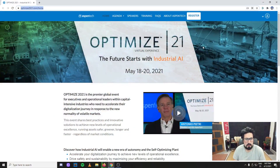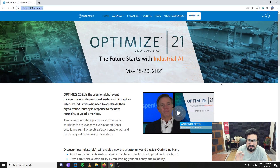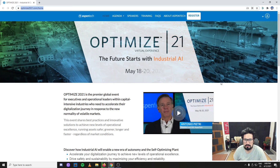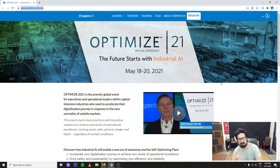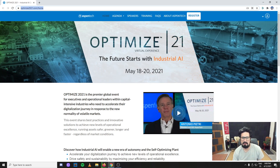If you want to get access to the live trainings you need to pay — I think right now it's $150 — but you can get access to the lectures for free. You can enroll or register at optimize2021.com. This is an actual event or exposition that has been going on through the years on Aspen Tech's behalf, but because of the pandemic this time it's going to be 100% online — a virtual experience from the 18th to the 20th of May.